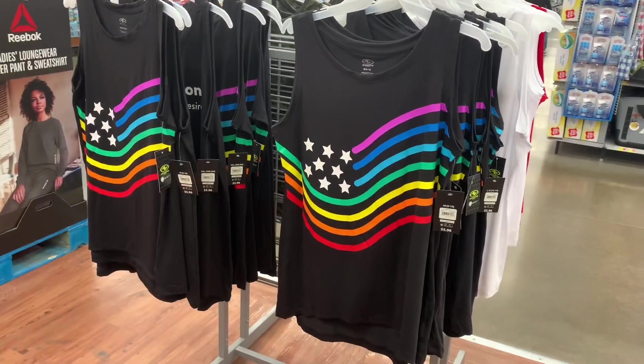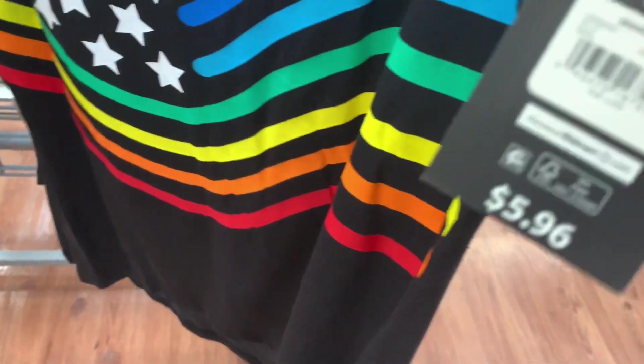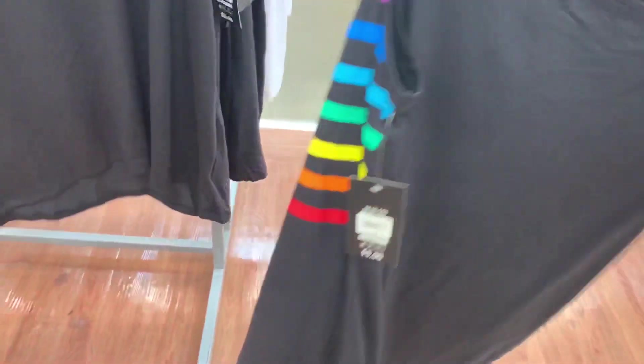They also have this pink top — it looks so cool. I love the bright colors on it, it's perfect for summertime and it's only $5.96. The back of it is plain.